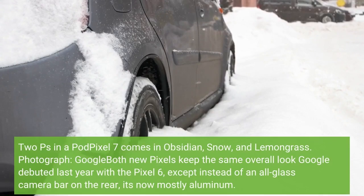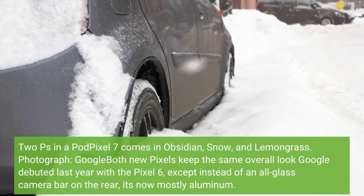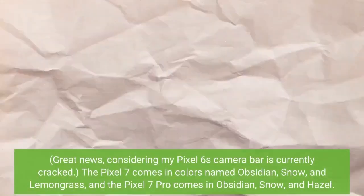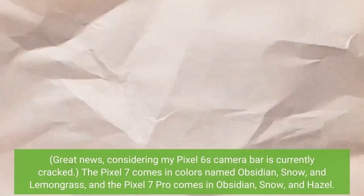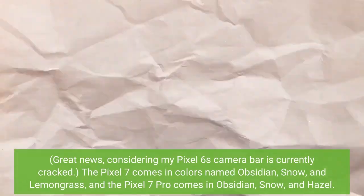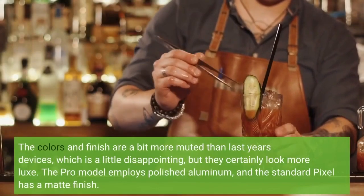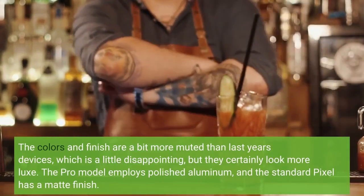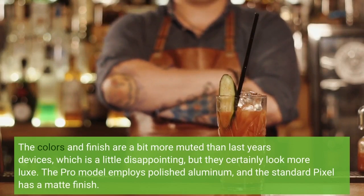Both new Pixels keep the same overall look Google debuted last year with the Pixel 6, except instead of an all-glass camera bar on the rear, it's now mostly aluminum. The Pixel 7 comes in colors named Obsidian, Snow, and Lemongrass, and the Pixel 7 Pro comes in Obsidian, Snow, and Hazel. The colors and finish are a bit more muted than last year's devices, which is a little disappointing, but they certainly look more luxe. The Pro model employs polished aluminum, and the standard Pixel has a matte finish.